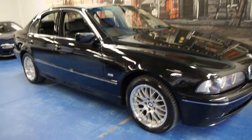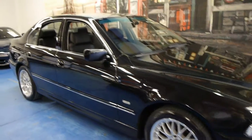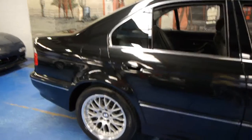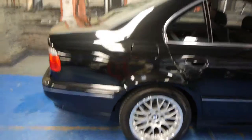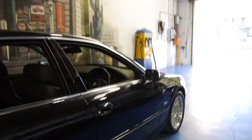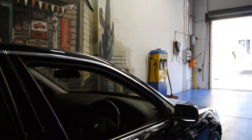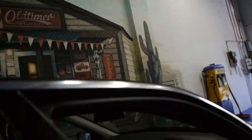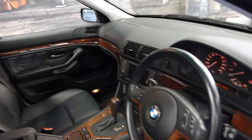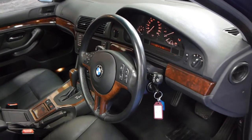Today we have for you something we think is pretty special. It's a 2002 BMW 540i Executive. They were quite rare in 2002, the 540s. This car is black with black leather interior and it is literally the best E39 we have seen in years. It's done about 157,000 kilometres but it's got a full BMW service history right up until 149,000 kilometres.